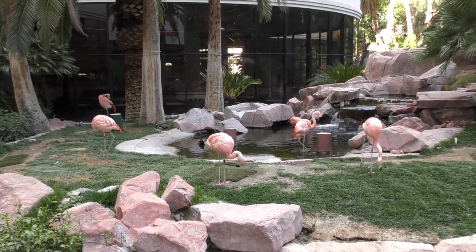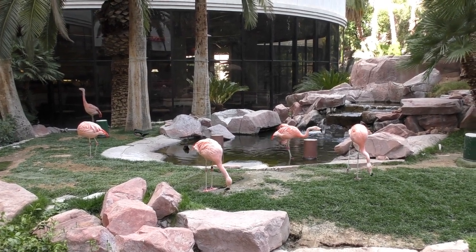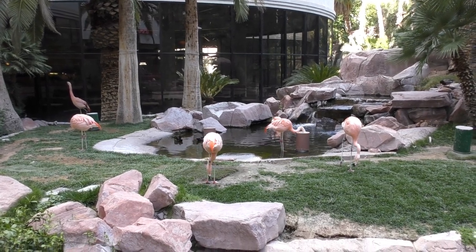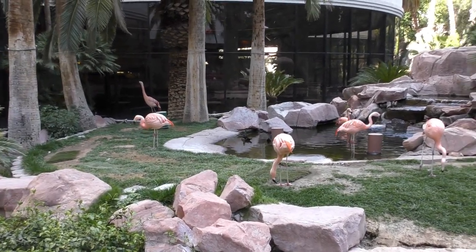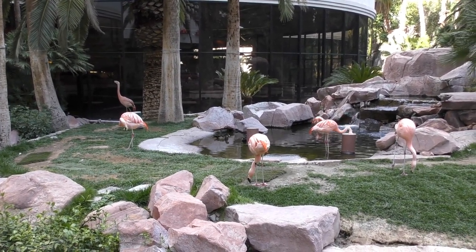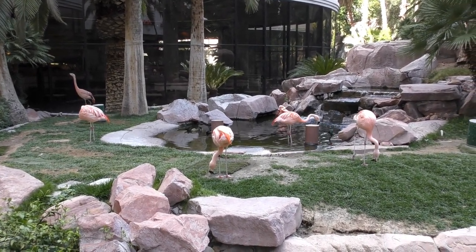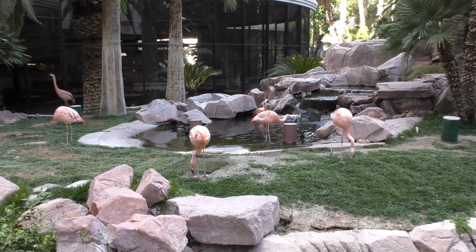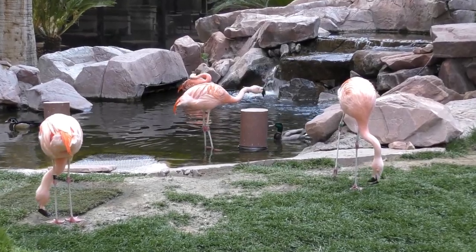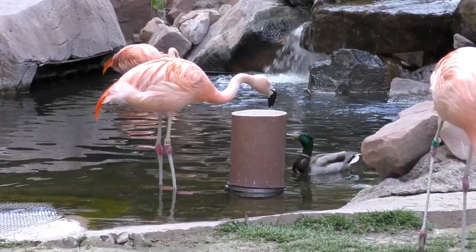I don't know if flamingos can fly, but it makes you wonder how they keep them here — they don't really leave the area. I'm not sure if they're somehow just taught to stay here, or if they stay where they're comfortable. The ducks do like to visit their area as well. There must be a feeding hose or feeding tube — you can see that one keeps sticking his head in there. A duck is waiting for some scraps.